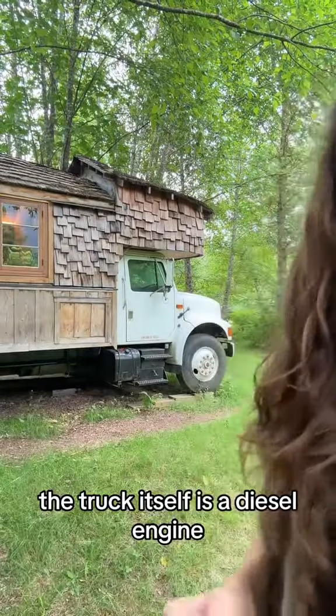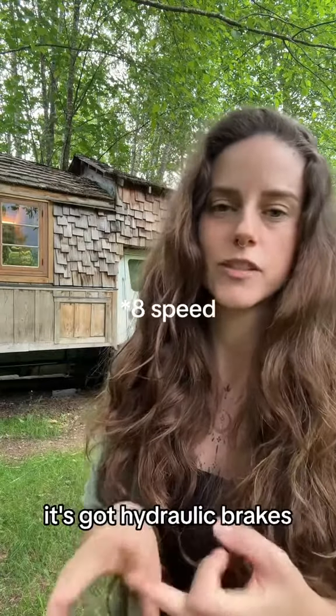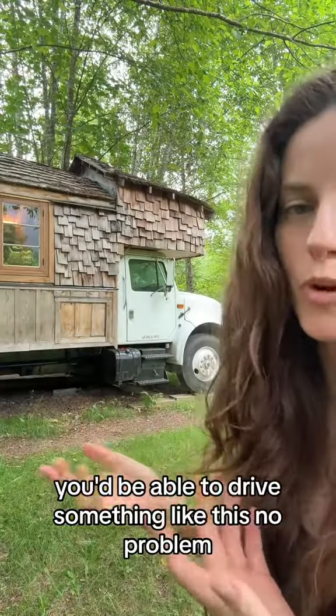The truck itself is a diesel engine, six-speed stick shift, it's got hydraulic brakes, and it's really easy to drive. If you can drive a big old pickup truck, you'd be able to drive something like this no problem.